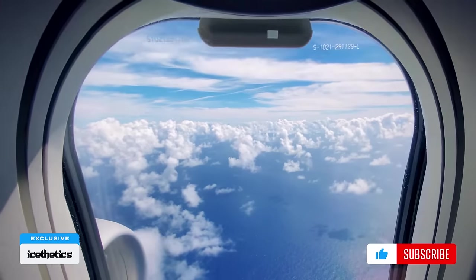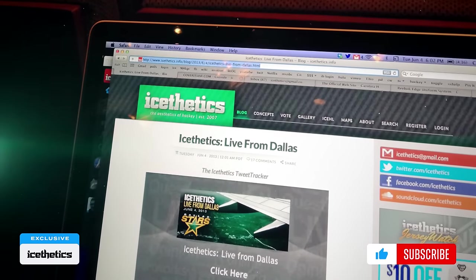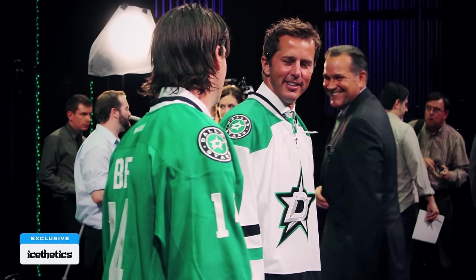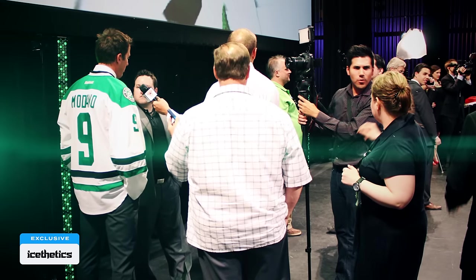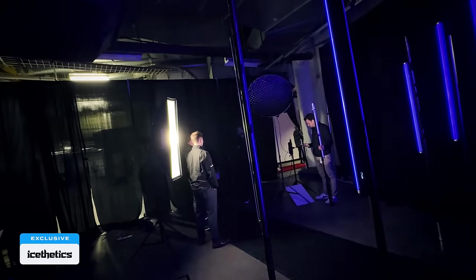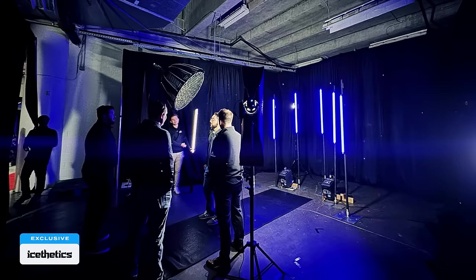The last time I was invited to cover an NHL jersey launch was over a decade ago, when the Dallas Stars introduced their green jerseys in 2013. Afterward, I stood on stage with Mike Modano and Jamie Benn with a dozen other reporters. My trip to Tampa last month was very different — it was quiet, secluded, and I was the only person outside the organization allowed to see what was going on behind the curtain.